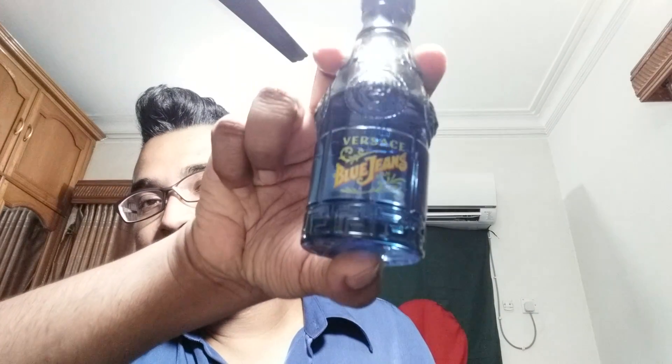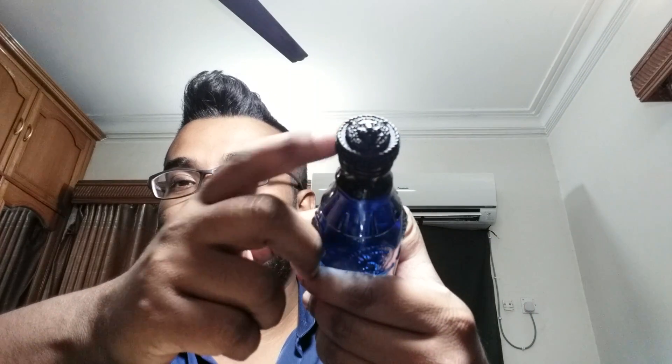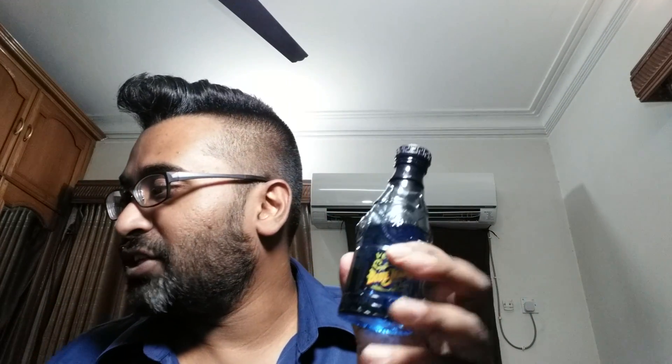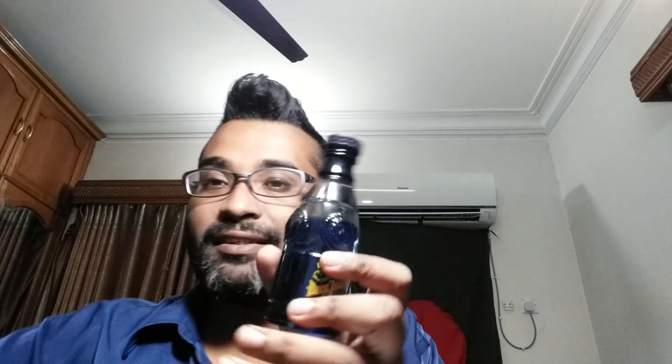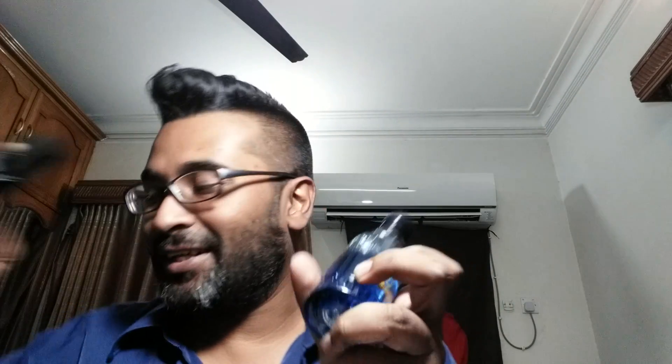Perfume-wise, I don't think they changed much, but I could be wrong. Here's the bottle — it's a very beautiful bottle. The juice color is dark blue. It says 'Blue Jeans' on it with a lion head on top of the cap — a light black cap. I really like the attention to detail. This part here is raised, just like the Medusa head on other Versace pieces, but this is a lion head.